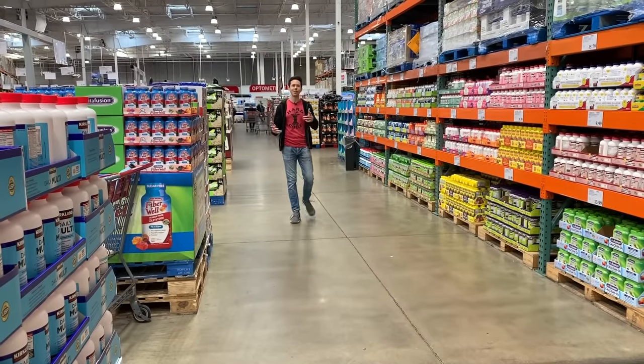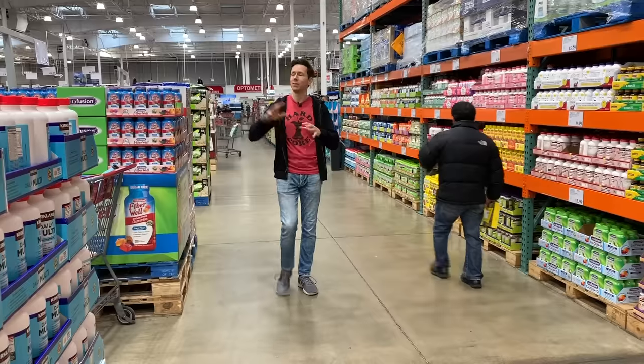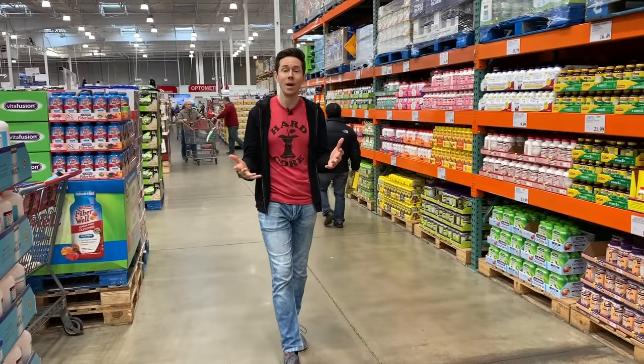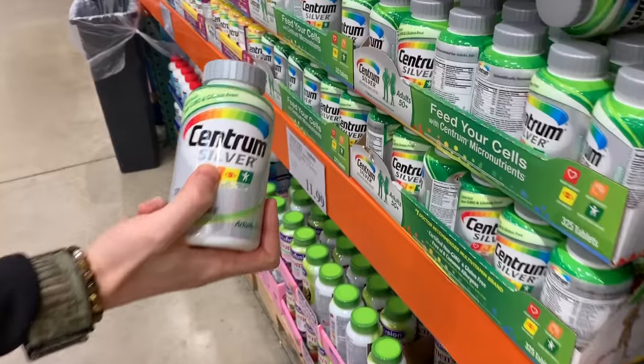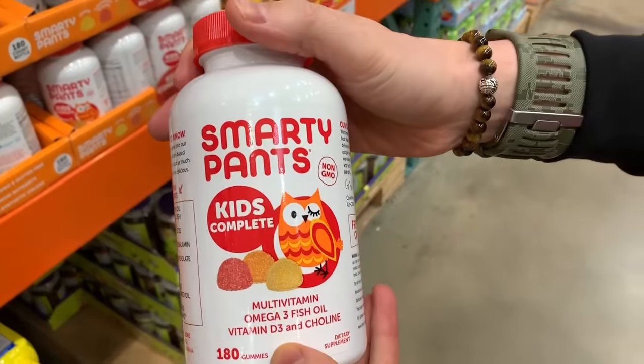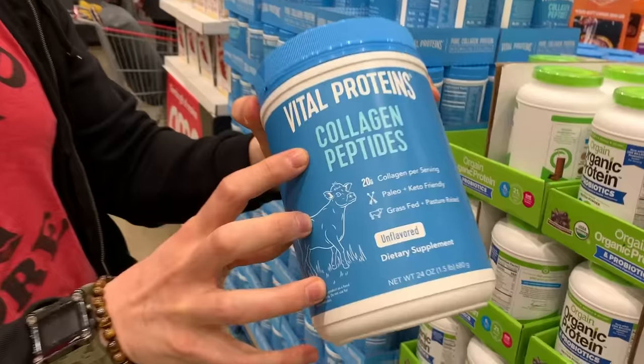Flavor family, what is up? It is Art and Bobby back at Costco to talk all about the vitamins, supplements, and protein powders here at Costco. That's been a pretty popular request, so I thought I'd show you all the different things here, because not all supplements are created equally, not all vitamins are created equally. I want to show you what to buy, what to avoid, and why.